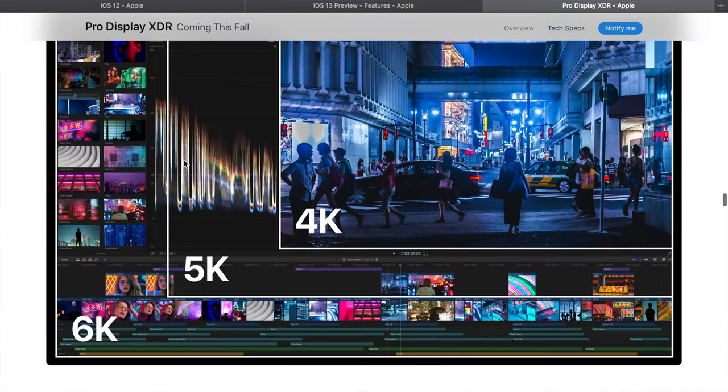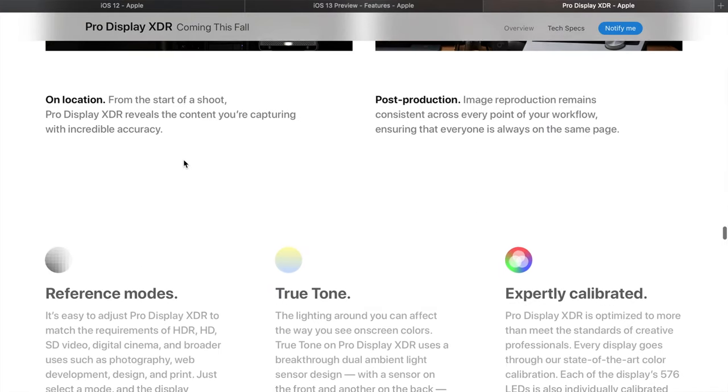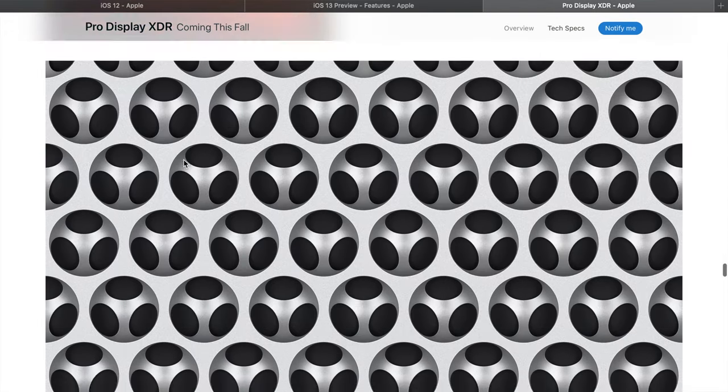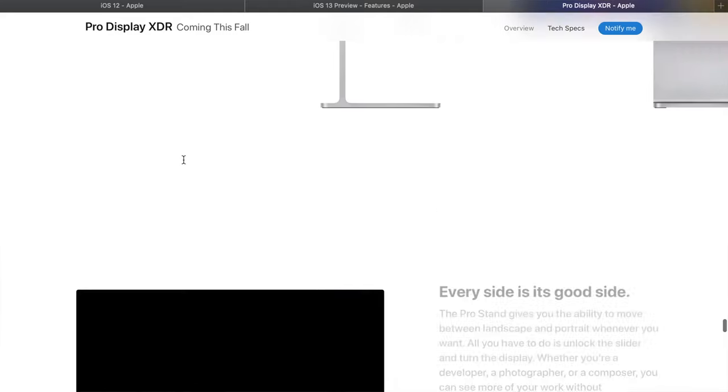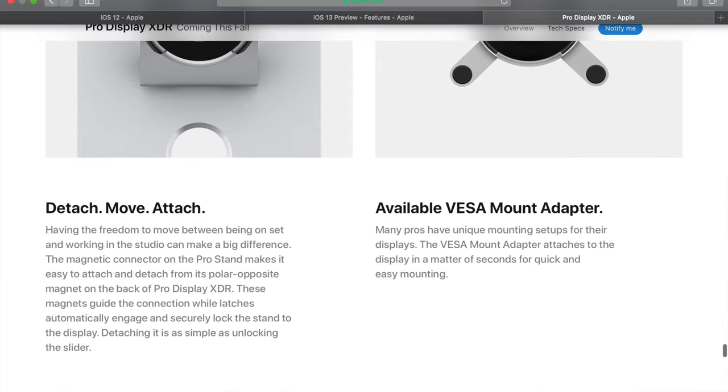That makes it roughly a $12,000 setup for the base configurations of both the Pro Display XDR and the Mac Pro. Again, this is aimed for professionals — pro in mind. So don't think your grandma or a college student doing basic web browsing needs this. This is for people that do pro work and need to push their limits. The price tag is reasonable for those sorts of people that make a significant income, but for the average person, this machine is just way too powerful for what you'd ever use.